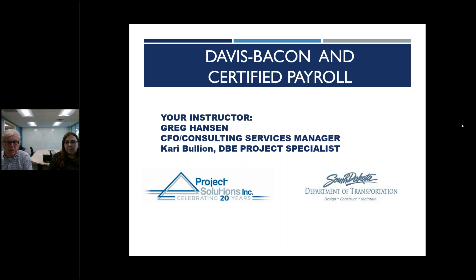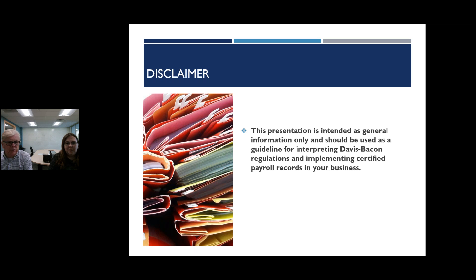We thought this would be a great topic to put in our library of things that small businesses and anyone in construction needs to know. Certified payroll, if you're doing prevailing wage work, is very important. A disclaimer: this is general information and should only be used as a guideline for interpreting Davis Bacon. There's a lot of very specific information about what jobs are covered and what's not, so this is an overview and you'll want to learn more as it applies to your business.